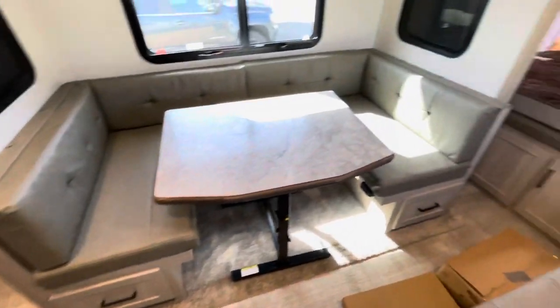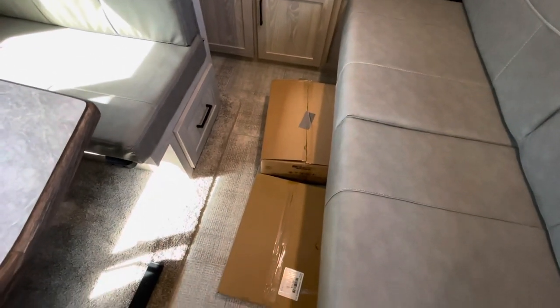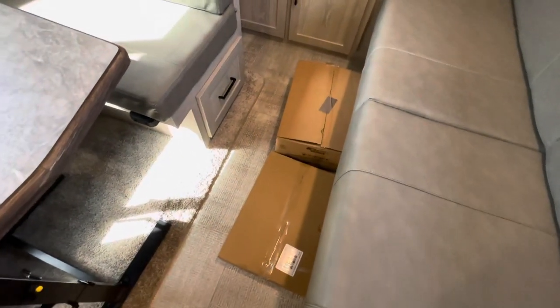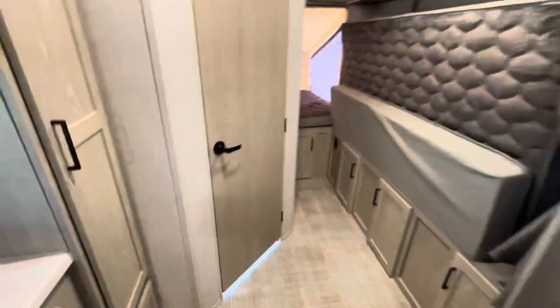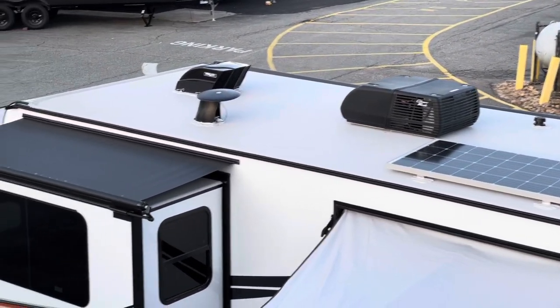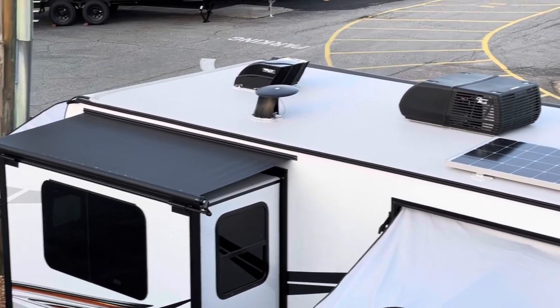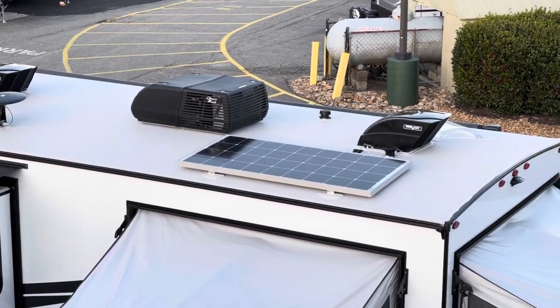As promised — slide in. You can still move around in here. Those boxes are your griddle and rack for the outside griddle — they won't normally be there. You can still access the refrigerator and get to the bathroom, so no issues there. Slide in, still full access. And up top — the roof. You see the solar panel, two Max Air fans, the slide topper on top of your slide, your AC, your TV antenna. Nice clean roof.